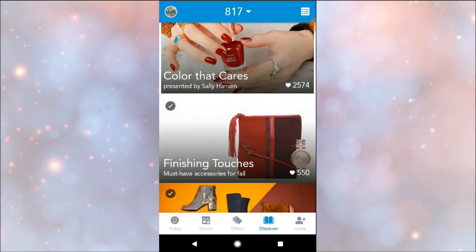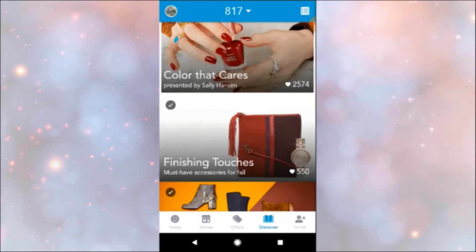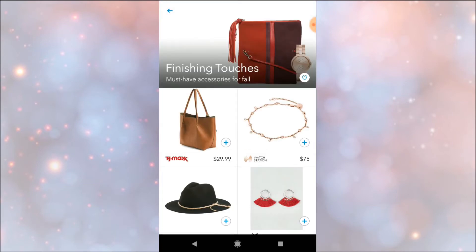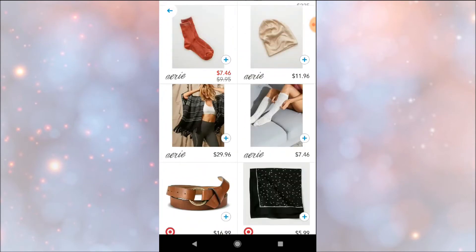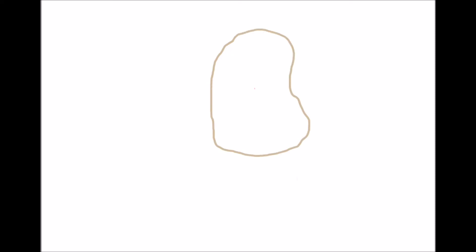Those little check marks show you which videos you've already watched. Once you see them, that means you've scrolled through and earned kicks for all of those. It's super easy to just earn kicks by opening the app every once in a while, and I end up with 817 points.